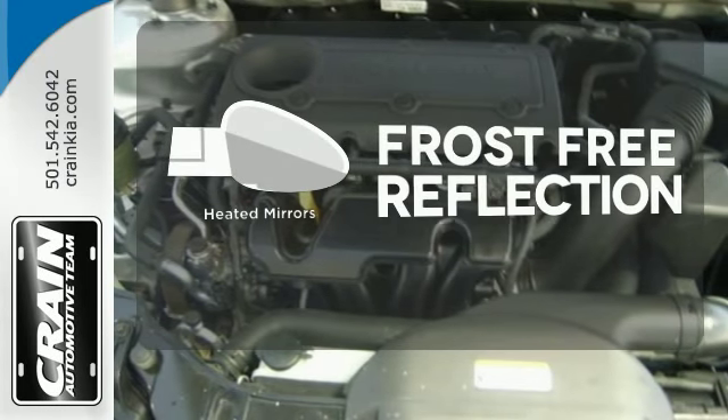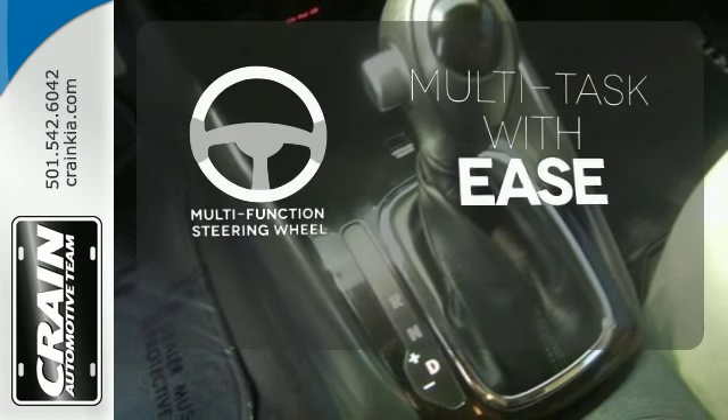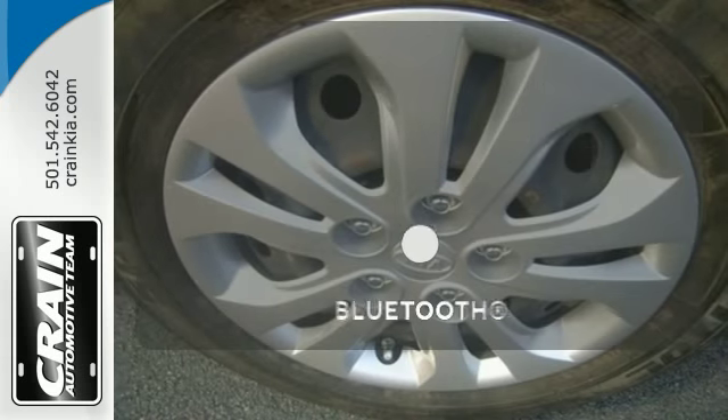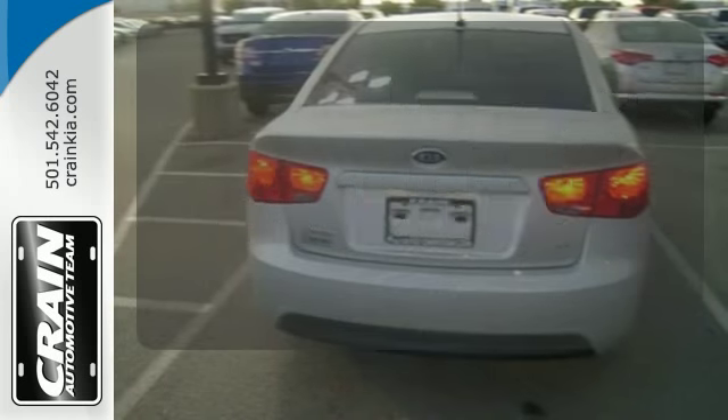Say goodbye to the frost and never leave your car with the heated mirrors. A multifunction steering wheel makes multitasking a touch easier. Keep your hands on the wheel and eyes on the road with the Bluetooth.